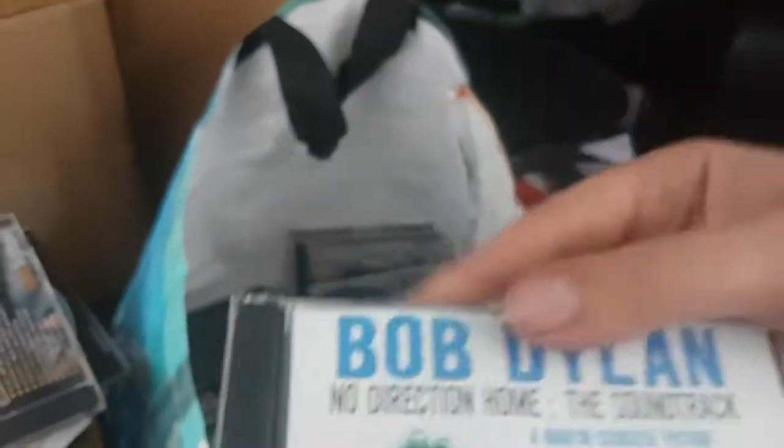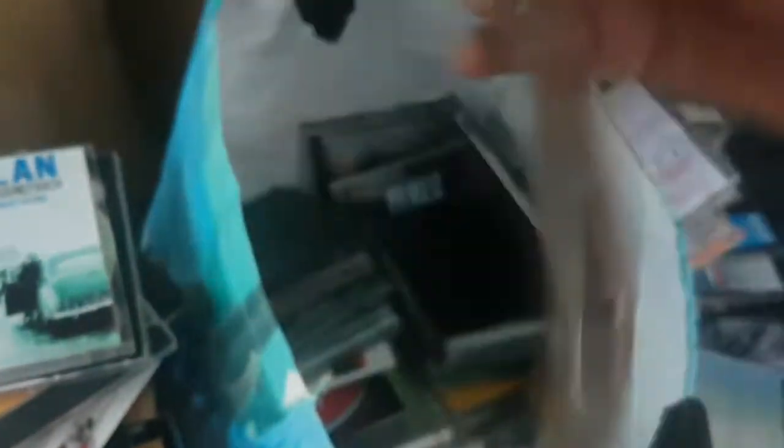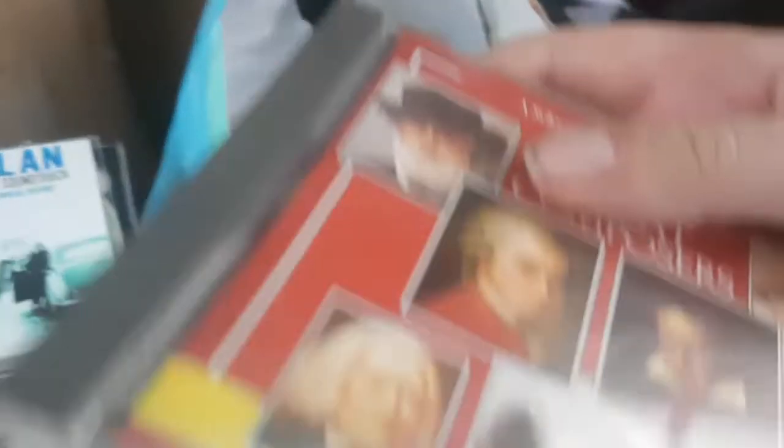Bob Dylan, No Direction Home — The Soundtrack, The Bootleg Series Volume 7. It's a two-disc set apparently, but it's a bit worn out so that's probably not great. We've got The Great Composers — possibly something in that; classical CDs do have some value. Maybe 50p in that. Blues Guitar — probably nothing great in that.